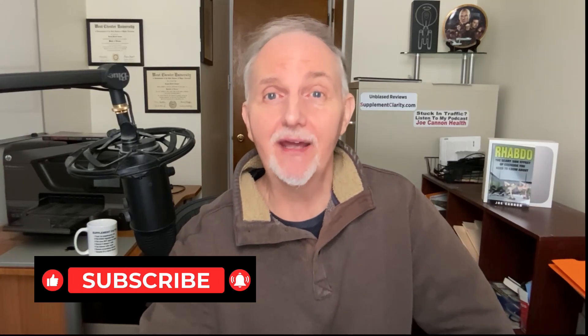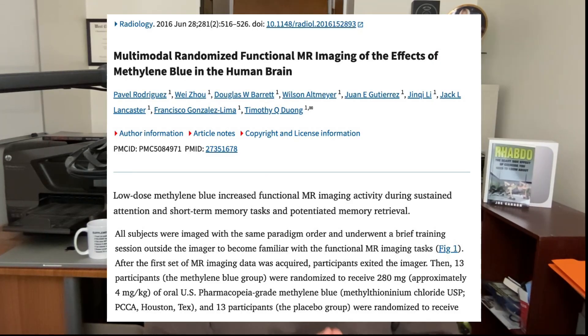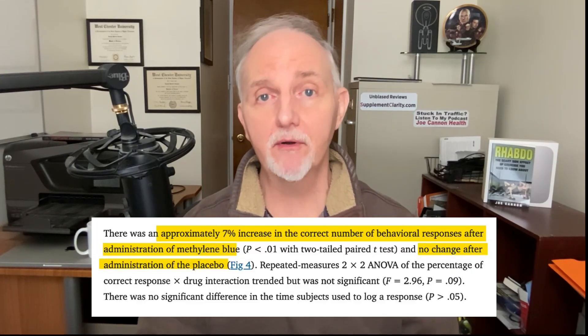Methylene blue may also be promoted as a memory booster. At low doses it is thought to work on the electron transport chain in the mitochondria of brain cells, helping them make energy more efficiently while reducing reactive oxygen species. In one study, 26 men and women were given a single oral dose of methylene blue and had their short-term memory tested via functional MRI. Those taking methylene blue saw about a 7% improvement in short-term memory compared to placebo.